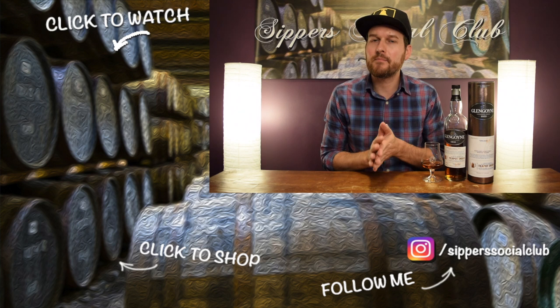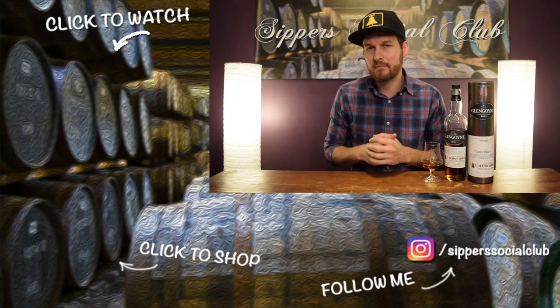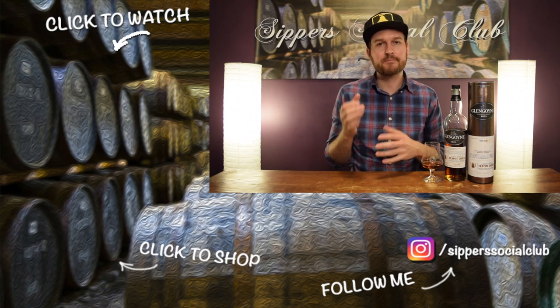Have you compared it to the Glengoyne cask strength? I think this one is way better than the cask strength version. Let me know in the comments down below. If you like this video, give it a thumbs up, and if you want to support this channel on Patreon, link is down in the description. Have a good one, guys. Cheers.